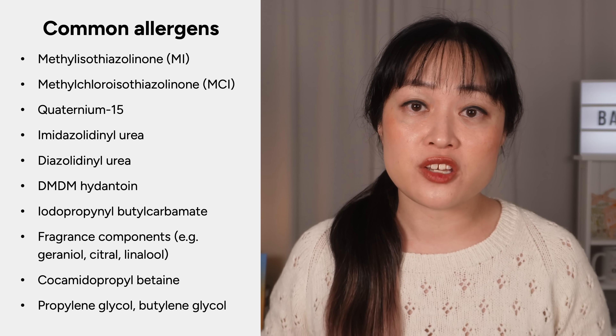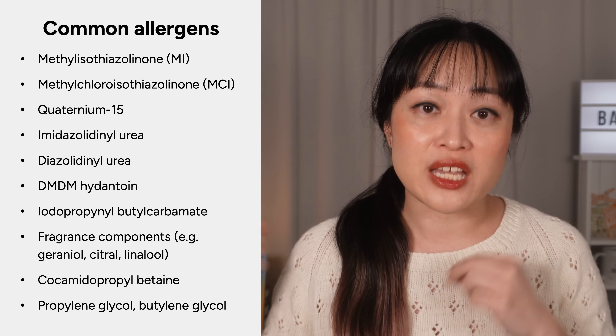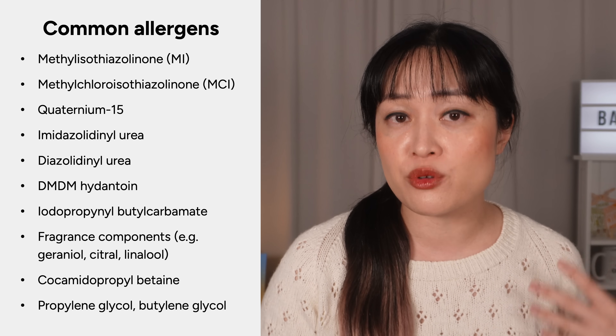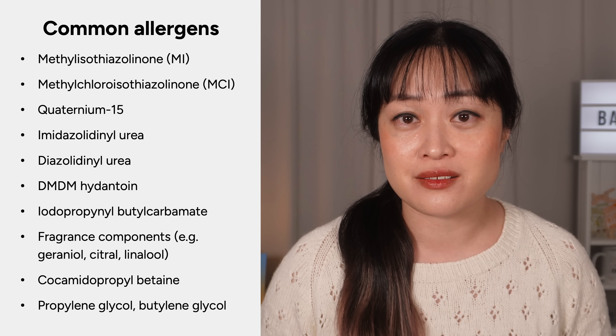Here are some other common allergens — if a lot of shampoos make you mysteriously itchy, you might want to look into these. The most reliable way to check is patch testing with a medical doctor, but if you keep track of shampoos and products that do and don't make you itchy, you might see some patterns. There are other causes, but these three are the most likely if itchy scalp is something you've had for a long time and there's no rashes or other obvious things suddenly changing. If you do have those, go see a doctor.